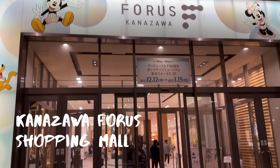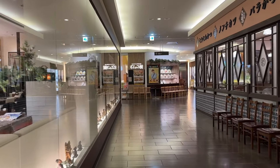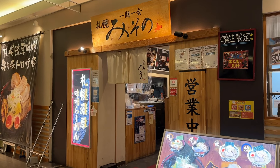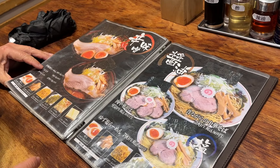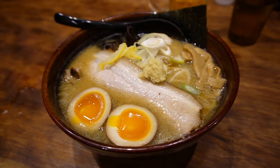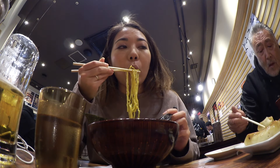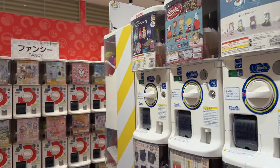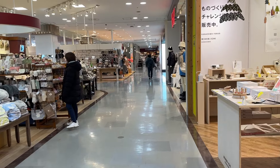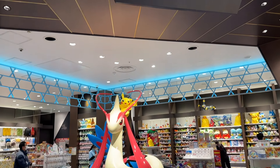It was a rainy first night in Kanazawa, so we decided to hop on the loop bus and ended up at the mall next to Kanazawa Station, spending the rest of the night indoors exploring. I was impressed by the store selection — the Pokémon Center here was one of my favorites from the entire trip.